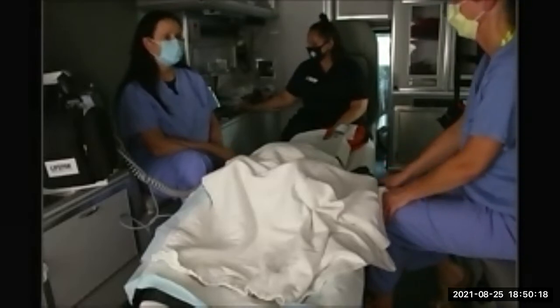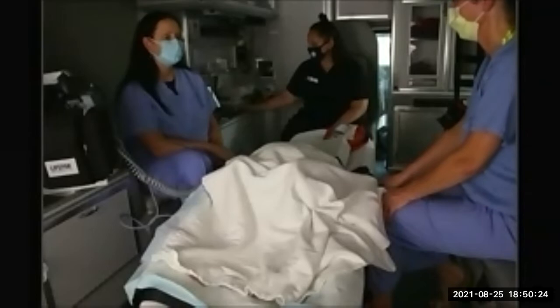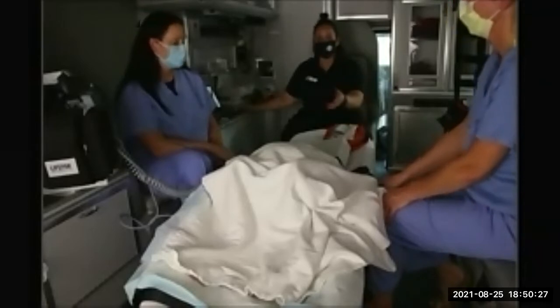Gravida one, para zero — this is her first pregnancy. Vital signs: blood pressure 142 over 82, heart rate 100, respiratory rate 18, pulse oximetry 96%. Pain is zero out of ten. Your patient is on your cot. What do you do next?